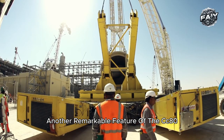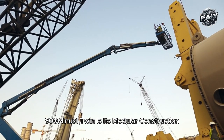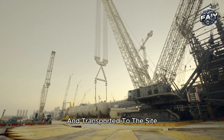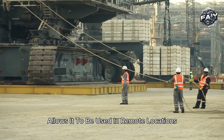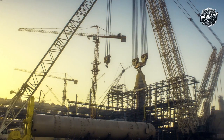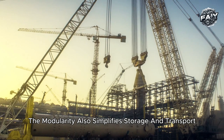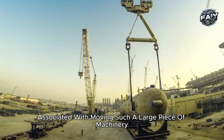Another remarkable feature of the CC 8800-1 Twin is its modular construction. Each component of the crane can be broken down and transported to the site in sections, where it can then be reassembled. This modularity allows it to be used in remote locations or areas with limited access, and also simplifies storage and transport, reducing the logistical challenges often associated with moving such a large piece of machinery.